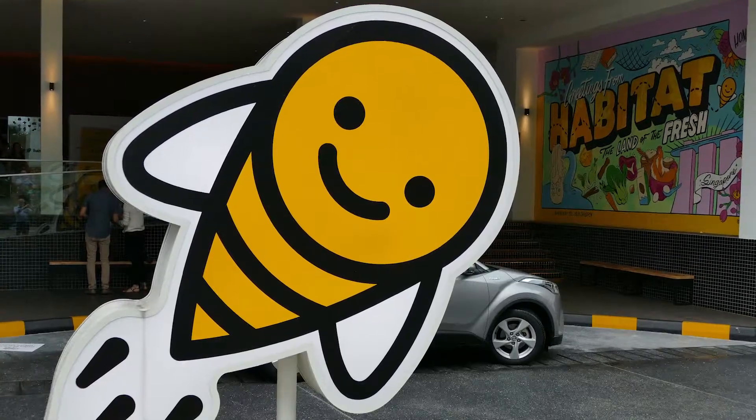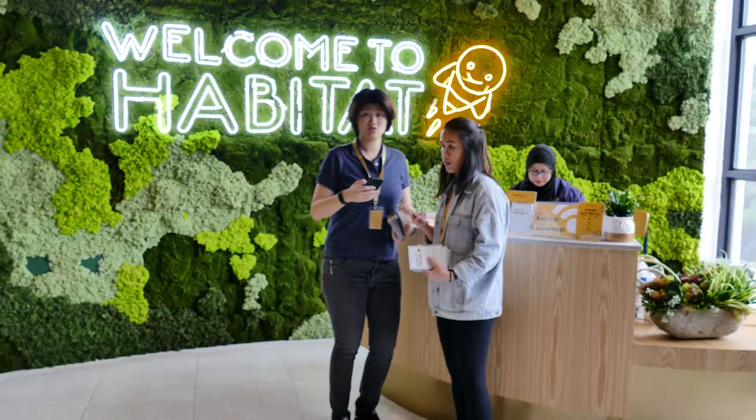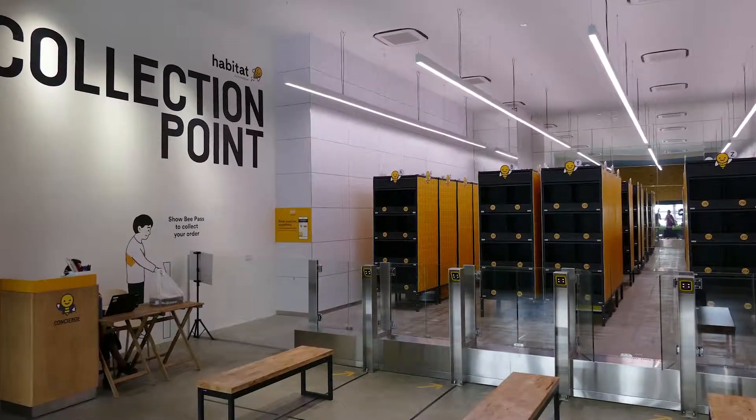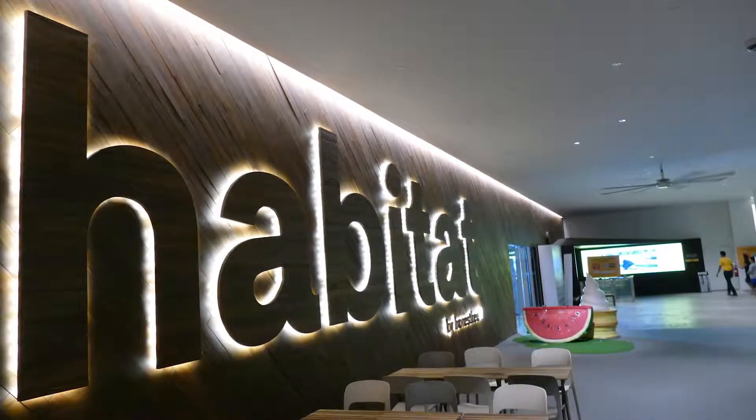Apparently they are going to be expanding. This group is a very dynamic group. We're very proud to be associated with them, and we do see them expanding to many other parts of Asia.